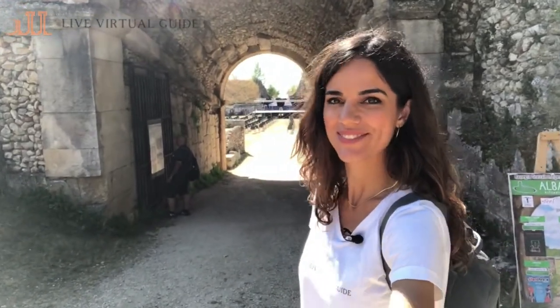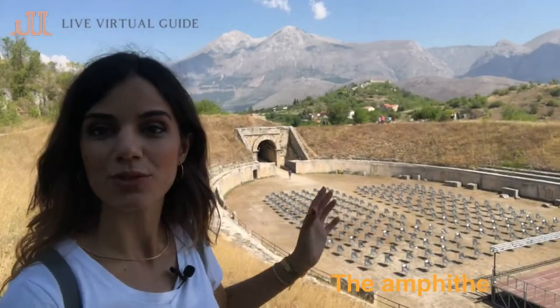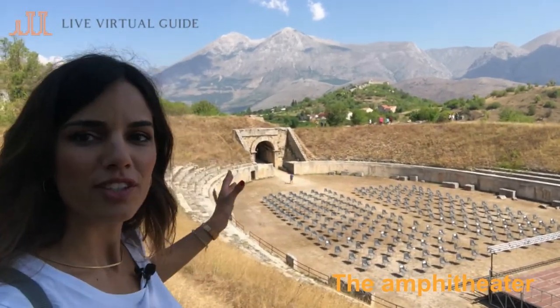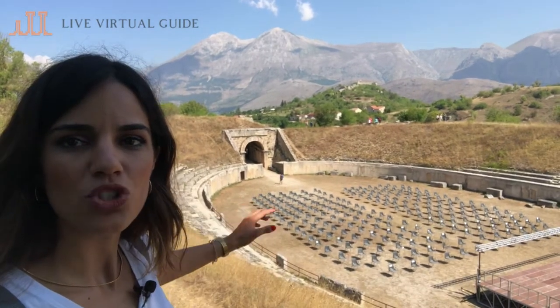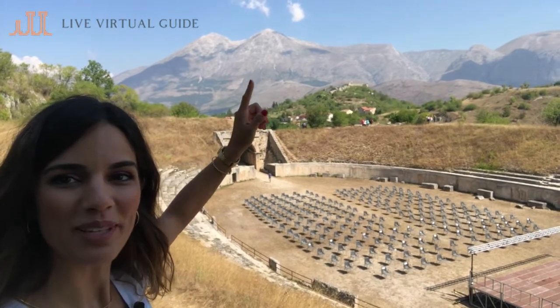Our first stop will be the amphitheater of the city of Alba Fucens. This is the Roman amphitheater — it is elliptical in shape, which complements so well the natural background with the Villino mountains and its twin peaks.